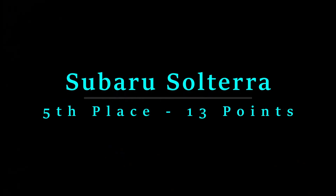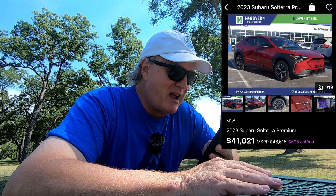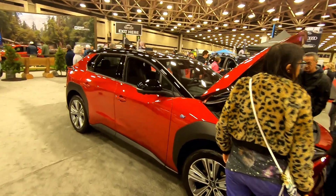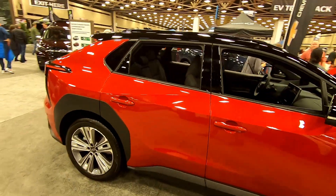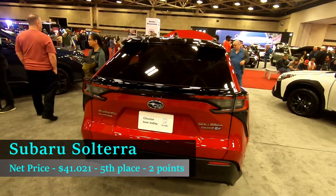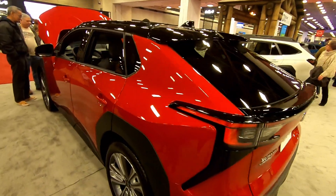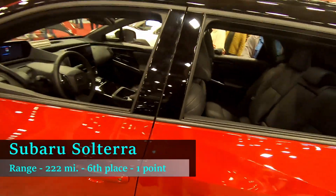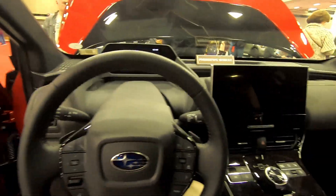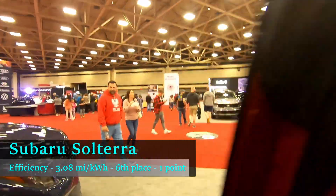Coming in fifth place is the Subaru Solterra Premium. I found it with a sticker price of $46,615, but a dealer willing to sell it for $41,021. The Subaru Solterra is not assembled in North America and is not eligible for any of the new EV tax credits, so $41,021 is the price — placing it fifth overall in price. In terms of range, the Solterra has 222 miles, placing it dead last in range. It also has a 72 kilowatt-hour battery, giving it an average efficiency of 3.08 miles per kilowatt hour, placing it dead last in efficiency.